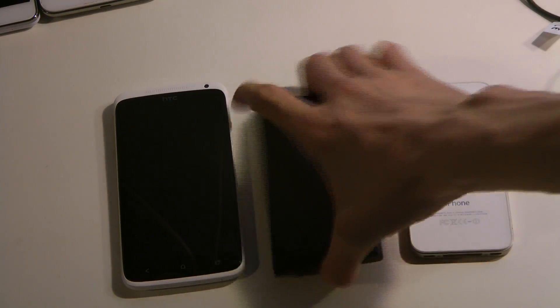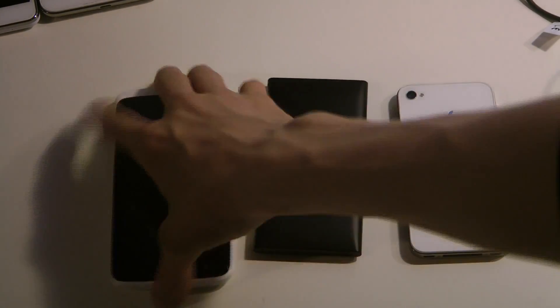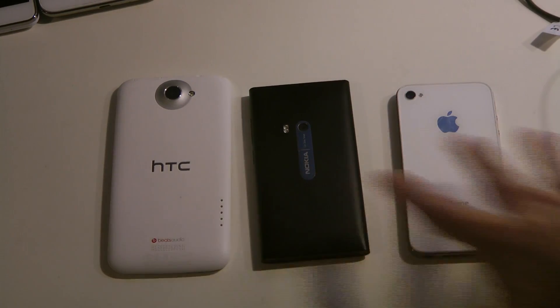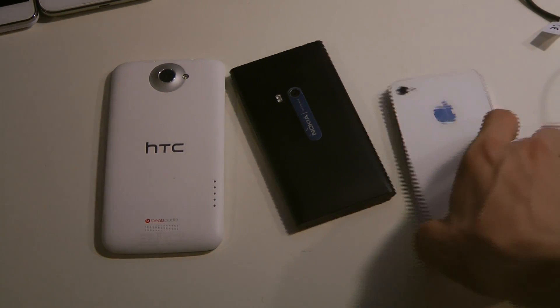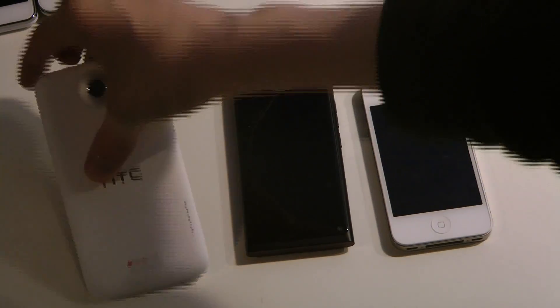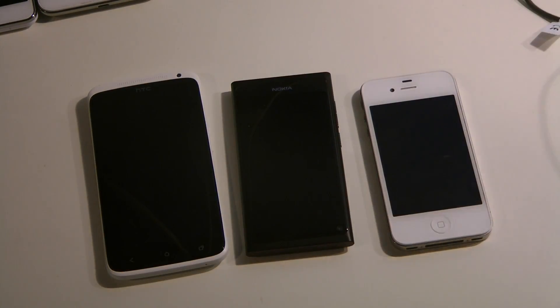On the back we have glass and then some kind of hard material. One thing that all of these smartphones have in common is that they have a whole unibody - you can't basically take out the battery on these phones. That's something interesting that all of those have. These are followed up behind by Samsung, and then Sony and LG maybe behind Samsung a little bit.